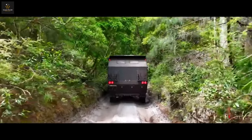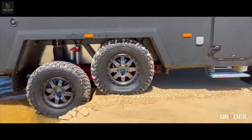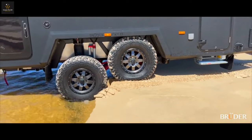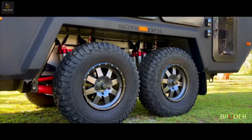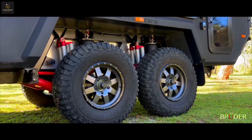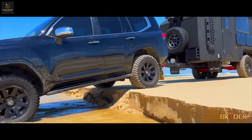Crafted from closed-cell, quad-woven epoxy, the body architecture is lightweight yet incredibly robust, designed for serious off-road adventures. The chassis and suspension are engineered to withstand over five times the maximum weight, ensuring durability. A fully sealed chassis prevents debris from hampering your journey.